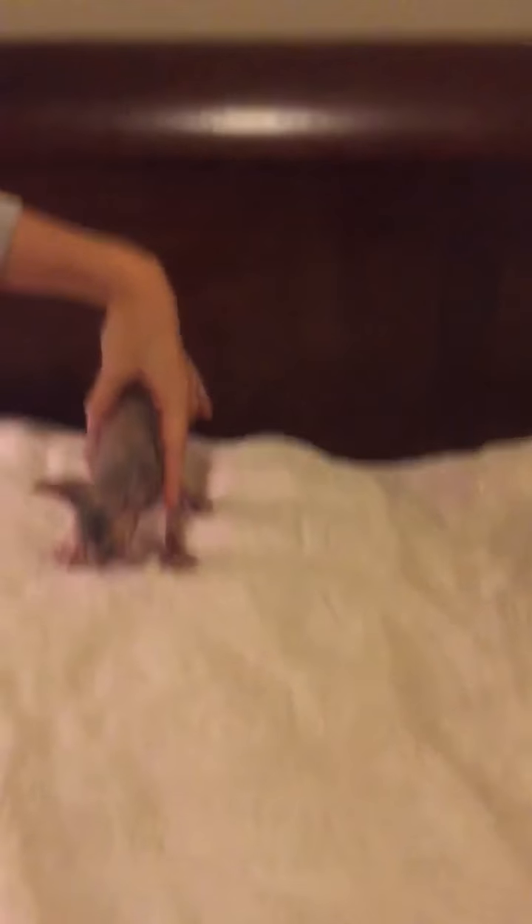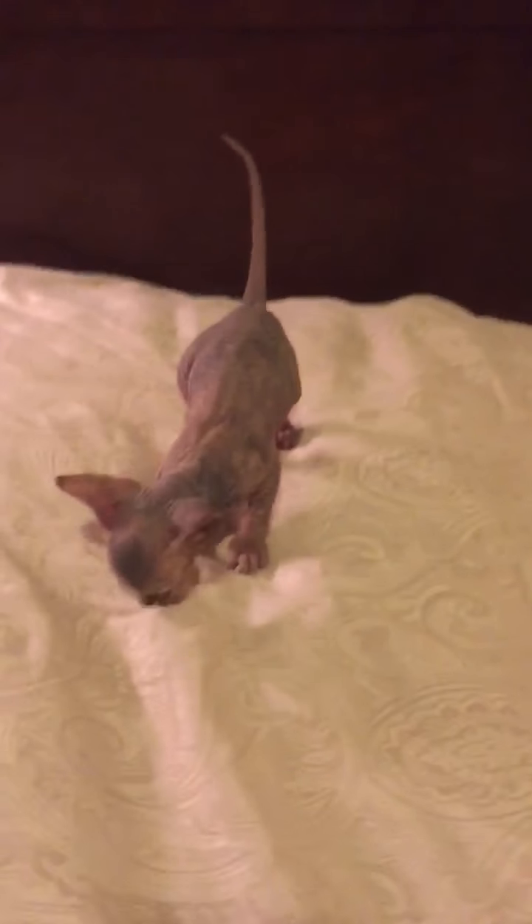And now we have our tortoiseshell tabby girl. She has a nice marbled pattern, and you can see a little bit of the tabby striping on her legs. She has an adorable little orange patch on her nose and big ears. She's a real cutie.